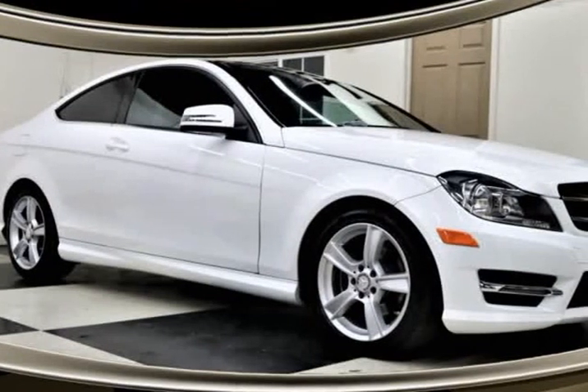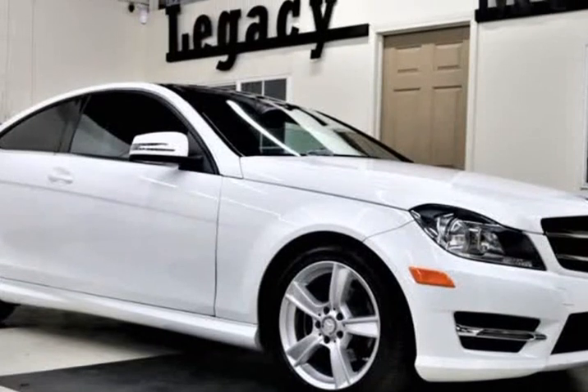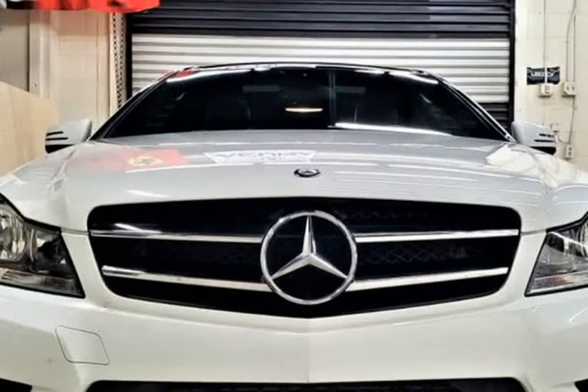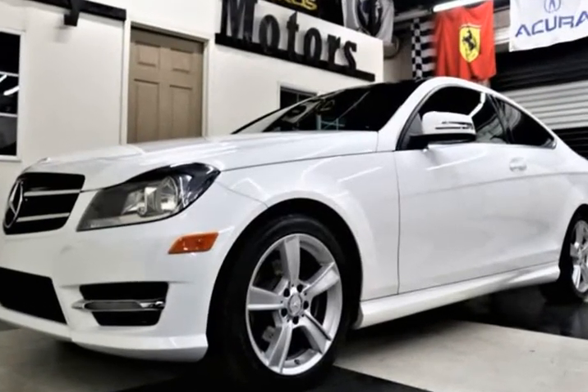This 2014 Mercedes C-Class is brought to you by Legacy Motors Inc. This is a 2014 Mercedes-Benz C250 Sport Coupe 2DR with a turbocharged 1.8L engine, navigation system, and Bluetooth system.